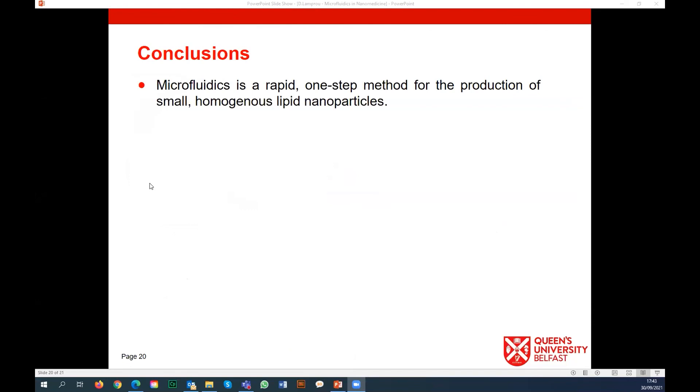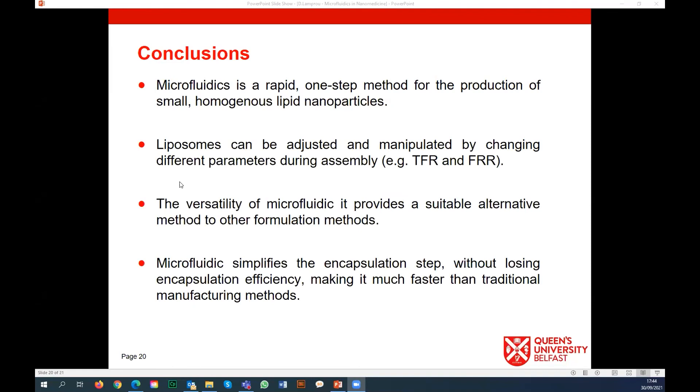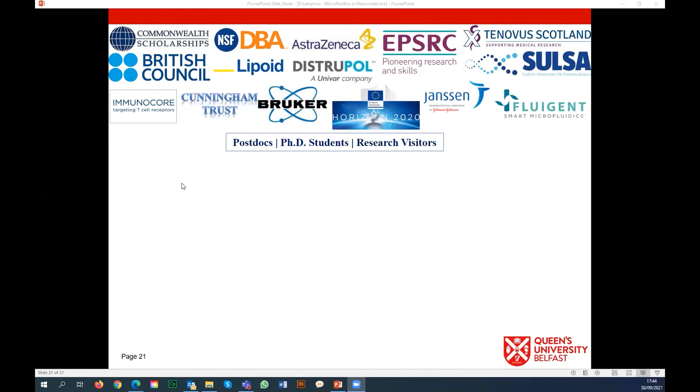To conclude: microfluidics is a rapid, one-step method for the production of small and homogeneous particles - not only lipid-based but also PLGA nanoparticles. We can adjust and manipulate different lipid formulations by changing flow rates and flow ratios, and microfluidics simplifies the encapsulation step without losing encapsulation efficacy, making it much faster than traditional manufacturing methods. I would like to thank our sponsors, my team of postdocs, PhD students and research visitors, and Fluigent not only for the time today but for all the collaboration and amazing support from day one. Thank you.